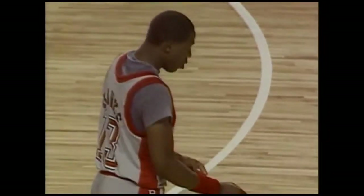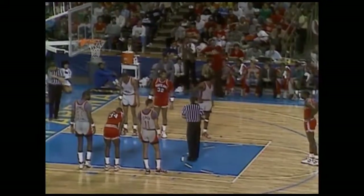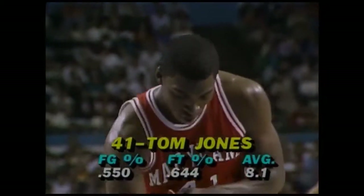Freddie Banks returns to the Rebel lineup. Armand Gilliam and Mark Wade go out. UNLV will have Banks, Jones, John Flowers, Gary Graham, and Jarvis Bashnight. Maryland with Len Bias, Derrick Lewis, Speedy Jones, Keith Gatlin, and Jeff Baxter. So Jones will go to the line, shooting one-and-one. Maryland got it back. Long with a good offensive rebound — a steal by Banks, Graham with him. 18-17 UNLV.